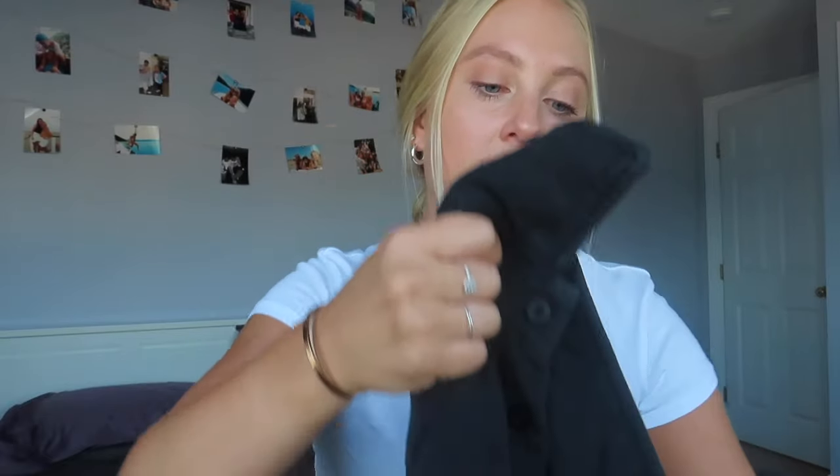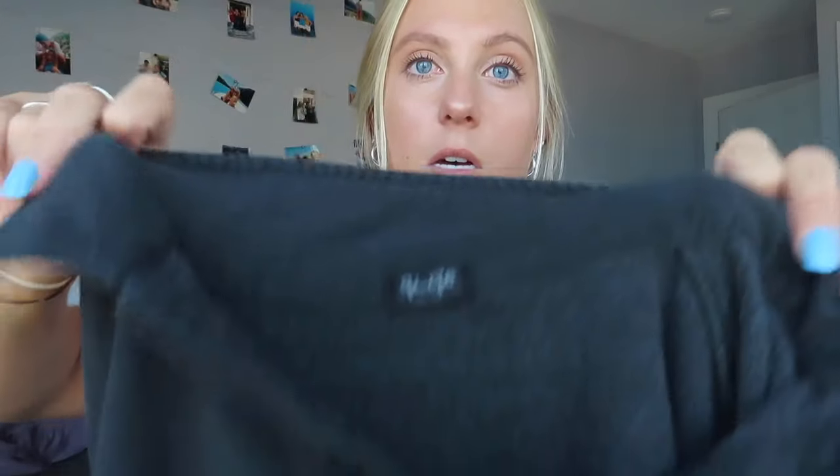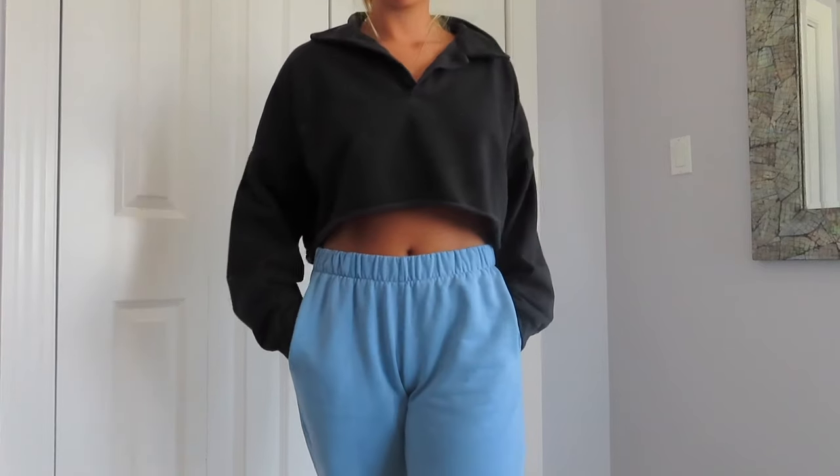The last thing I got from Brandy is this crop sweatshirt. It has a collared neck up top with buttons and it's cropped. Me and my sister both got one. They're super comfortable and cute too.